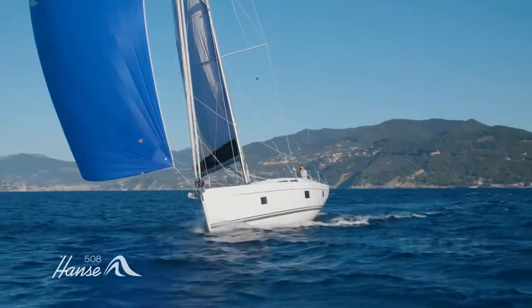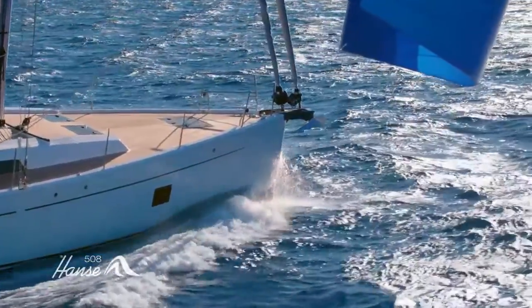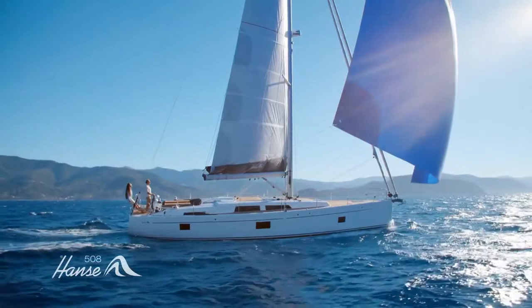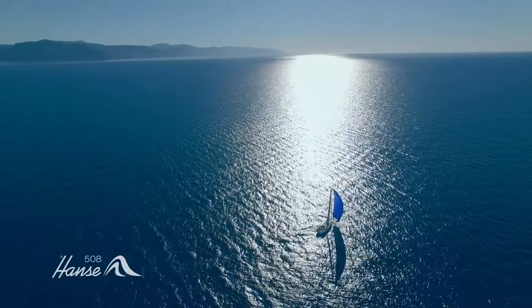That's just one reason why the Hansa 508 makes the ideal blue water cruiser. Fast enough for quick ocean passages, this yacht is supremely stable in all conditions. She's designed, engineered and fitted out to meticulous standards in Germany, giving you ultimate peace of mind offshore.